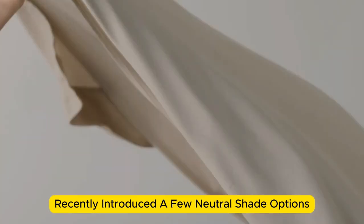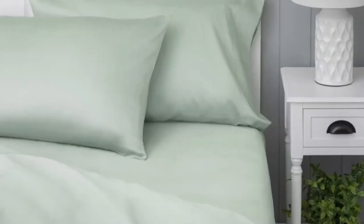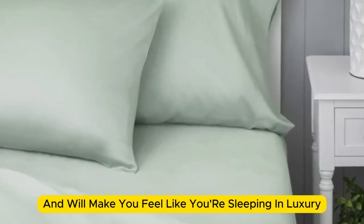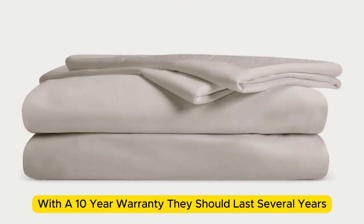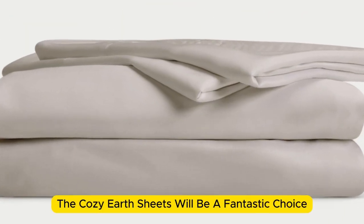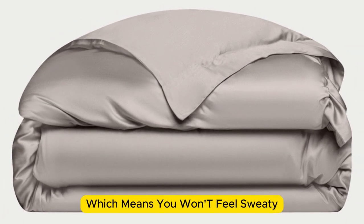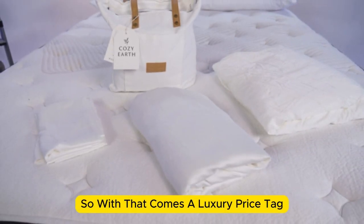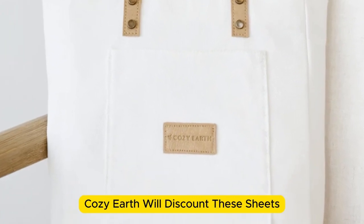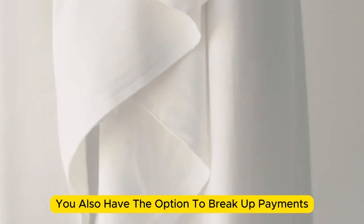Cozy Earth recently introduced a few neutral shade options for those looking for more than just white. What we love: they're incredibly soft to the touch and will make you feel like you're sleeping in luxury. They're a durable set of sheets — with a 10-year warranty, they should last several years with good care. They're a fantastic choice for hot sleepers, as the material is breathable and moisture-wicking, which means you won't feel sweaty or stuffy. These sheets are a luxury pick with a luxury price tag, though Cozy Earth discounts them throughout the year, and you have the option to break up payments with financing.